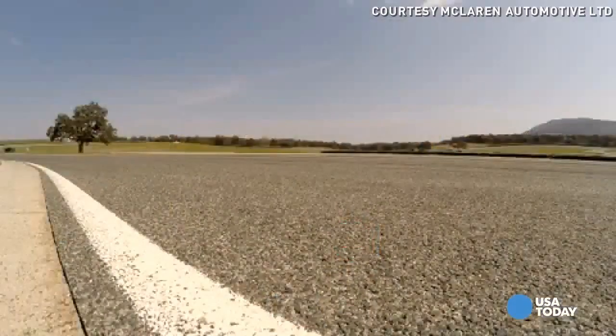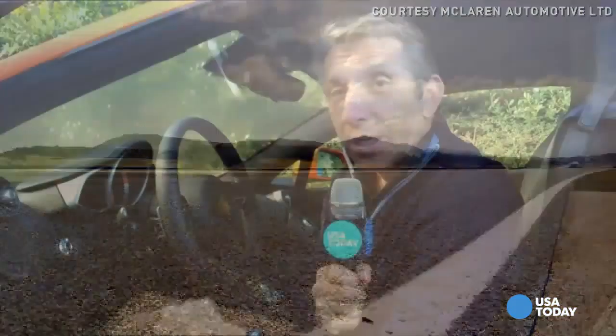Hi, I'm Marco Della Cava with USA Today. In the coming days I'll be joining my colleagues in Las Vegas to cover the Consumer Electronics Show — one of the biggest tech fests in the world. I'll be focusing on cars and tech, as the automobile is fast becoming just a rolling platform for all sorts of engineering and computer breakthroughs.